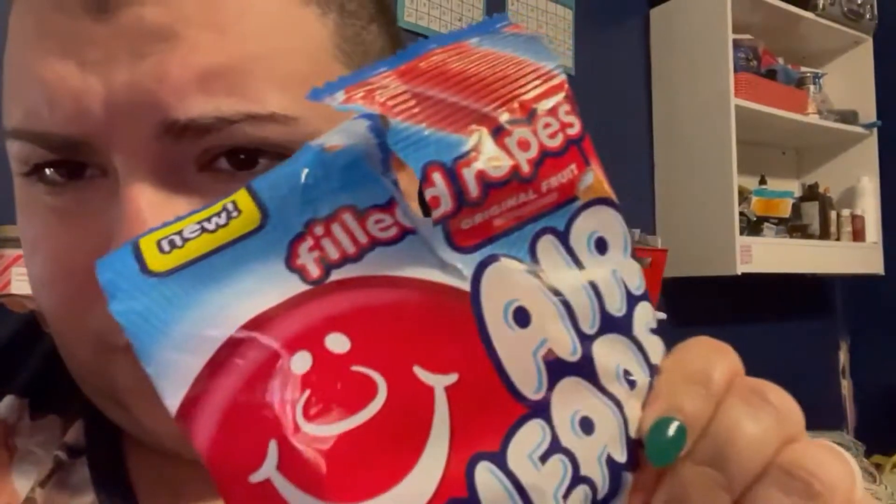It was frustrating in there, but we came, we left. Hey guys, we just got home! We bought some Airheads — these are neon Airheads ropes. They're like these little rope-looking things. I already had one, it's really good — it has like a white filling in it.